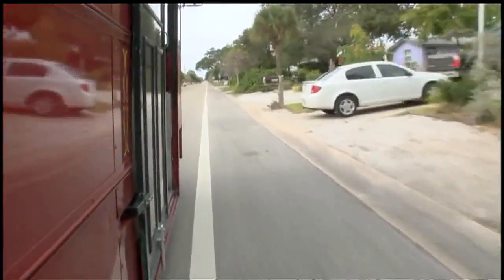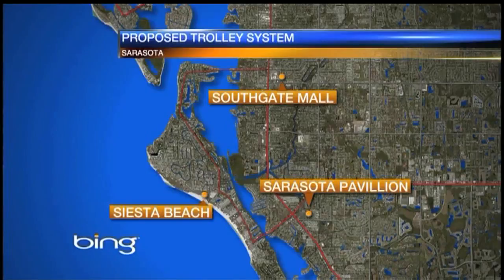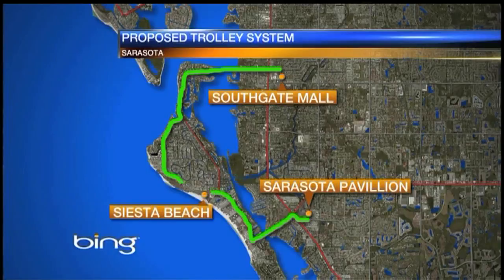The trolleys would get visitors where they need to go in the village — to the beach, restaurants, shopping, and other conveniences — without having to worry about their vehicle. The organization is looking at two routes: one running from Southgate Mall to Siesta Village then to the beach, and another running from Sarasota Pavilion Mall, taking South Bridge to Siesta Key Beach.